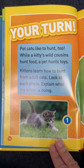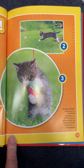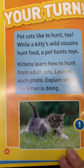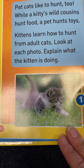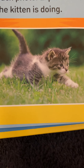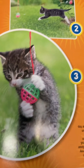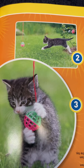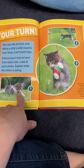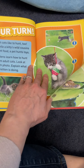This is your turn — it's about cats and how pet cats at home like to hunt too. Do any of you have cats? A kitty's wild cousins hunt food; a pet hunts toys. Kittens learn how to hunt from adult cats. Look at each photo and explain what the kitten is doing. Oh, it looks like he caught it! Do you see the different steps? One, two, three — all the different steps of how he hunted for that toy.